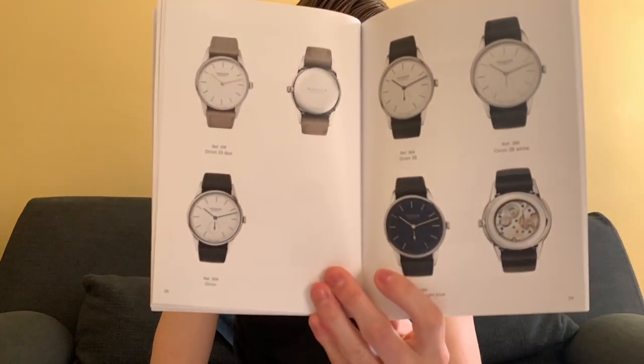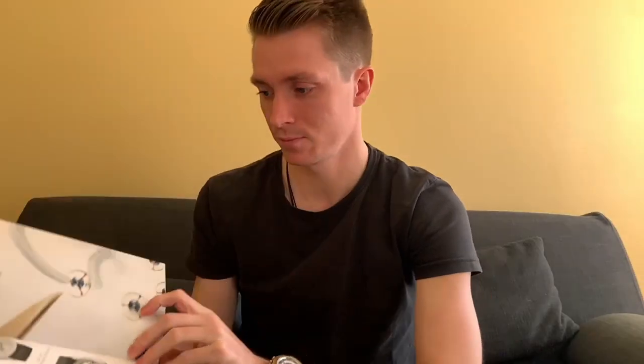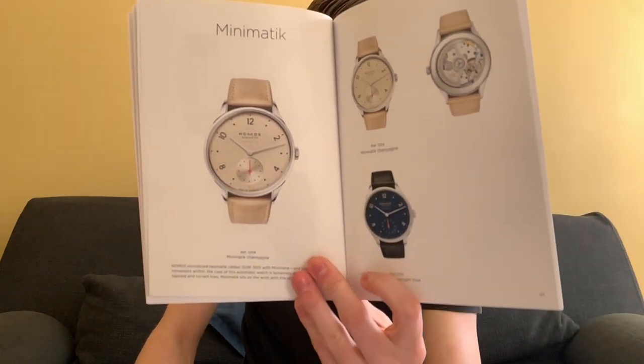I like the fact that they mix it up with display caseback versus non-display caseback options. Midnight blue comes through again — just look at how beautiful that looks. Then you get into the Tetra collection, which is not really my aesthetic; I don't really like the way these are laid out, but I can see people liking them. Then there are the Minimatic watches, which are extremely slender so they don't feel bulky on the wrist. Midnight blue comes through there as well.